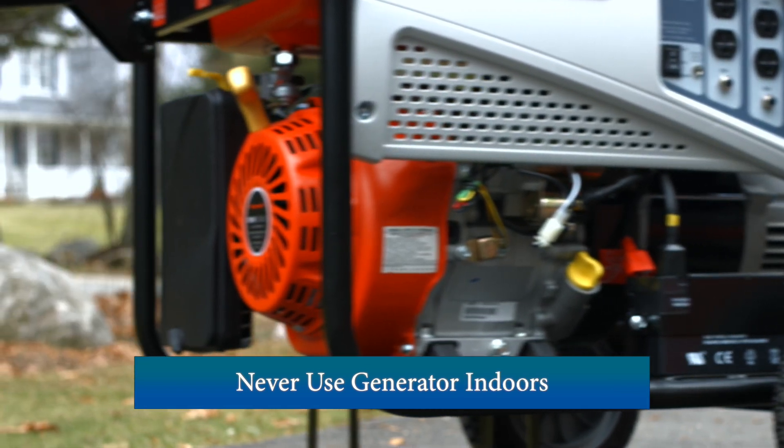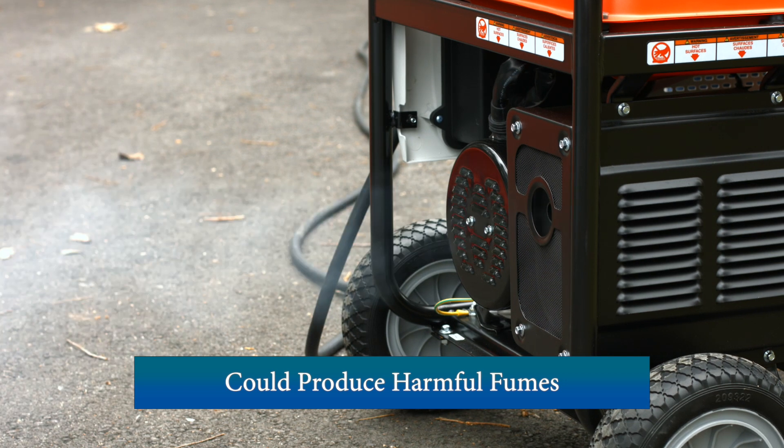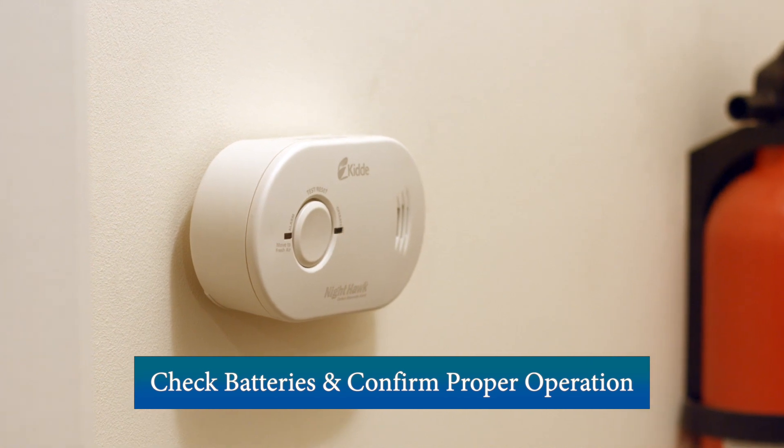Never use a generator inside your home or garage, as they can produce fumes that can be hazardous when improperly ventilated. Confirm your smoke and carbon monoxide detectors are battery operated and confirm they're working.